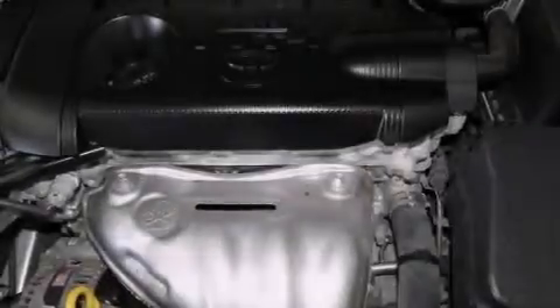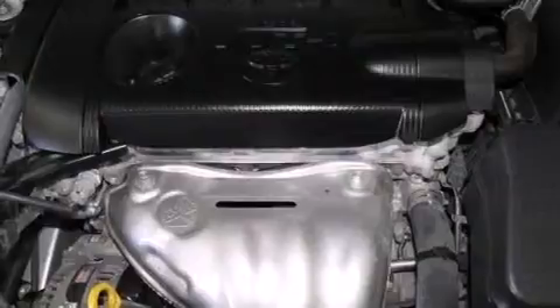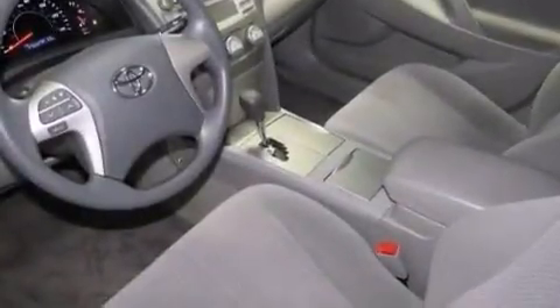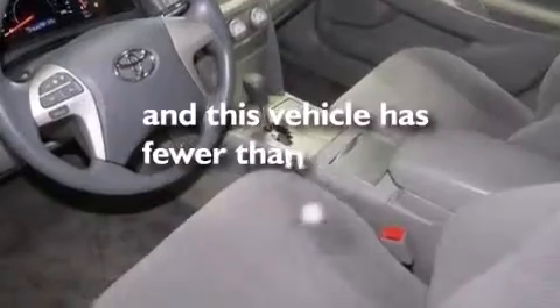Rear curtain airbags, latch-ready child seat anchors, rear seat child-proof door locks, a power driver's seat, and this vehicle has less than 38,000 miles.